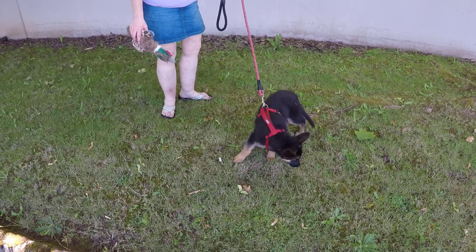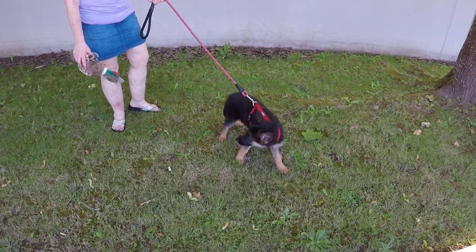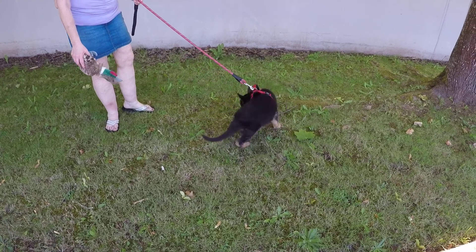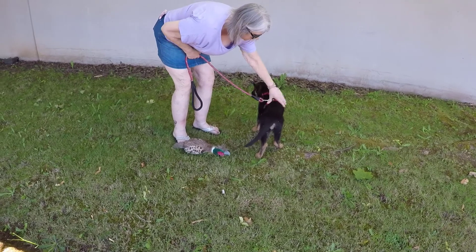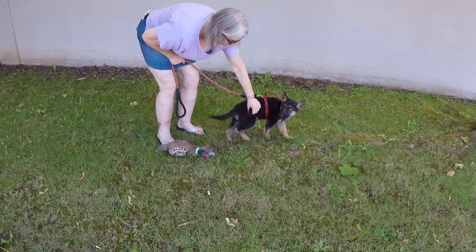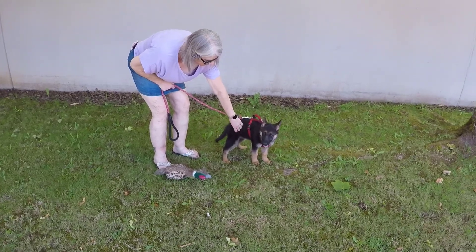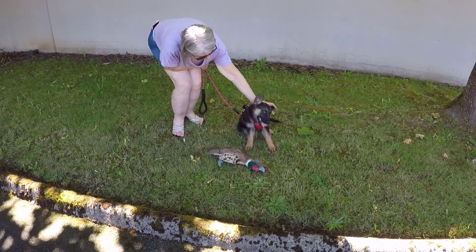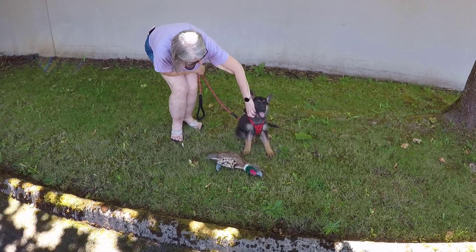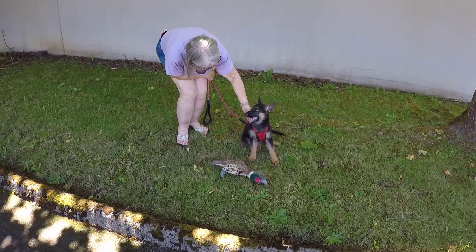Tip number one: do not give your puppy constant access to food and water. It may be tempting to provide your new family member with food and water 24-7, but doing so will not help your new puppy with house training. Typically, within minutes of a young puppy eating or drinking, they'll need to relieve themselves. Provide your puppy with set meal times where they have both food and water. After they eat and drink, plan on taking your puppy outside immediately.